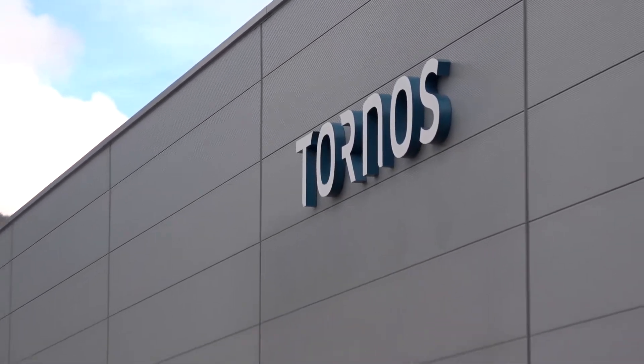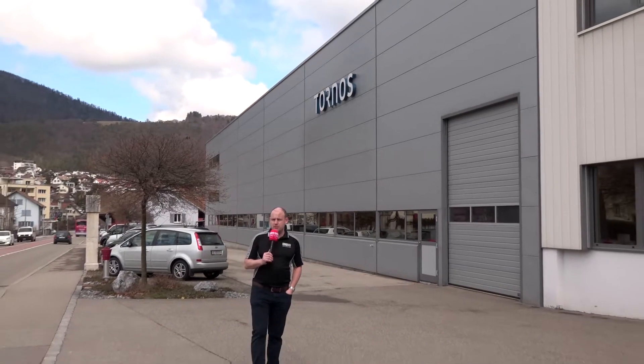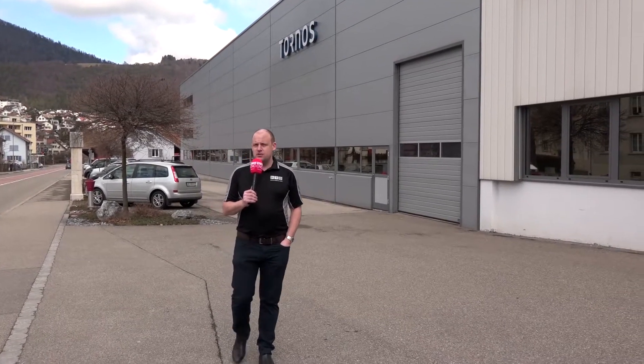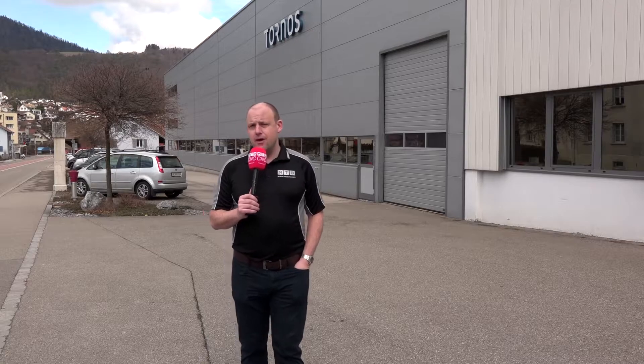If I was to say that I'm at the company that produced the first Swiss-type lathe, the first multi-spindle machine, and the first multi-spindle machine with a numeric control, you'd probably guess Tornos — and if you did, you'd be correct. I'm at Moutier in Switzerland, at one of their factories.